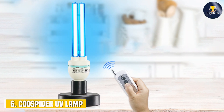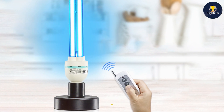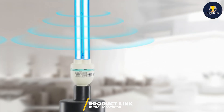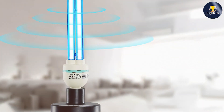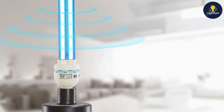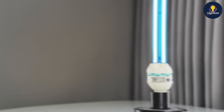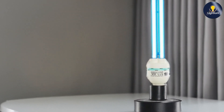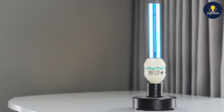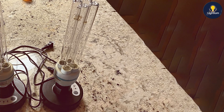Next, at number 6, we have the CoSpider UV-Lamp Remote-Controlled 36-Watt UV-C Light Bulb. This bulb offers plenty of advanced features and convenience. With a 36-watt power capacity and a remote control, this lamp provides enhanced control over the disinfection process. The remote allows you to operate the lamp from a distance, adding an extra layer of convenience. The design of this CoSpider lamp is both practical and elegant, fitting seamlessly into various environments. The build quality is robust, ensuring long-term durability, and the usability is excellent with easy-to-use controls that simplify operation.